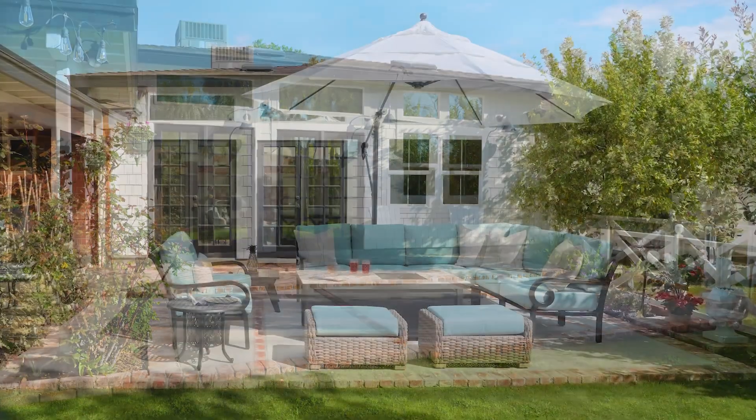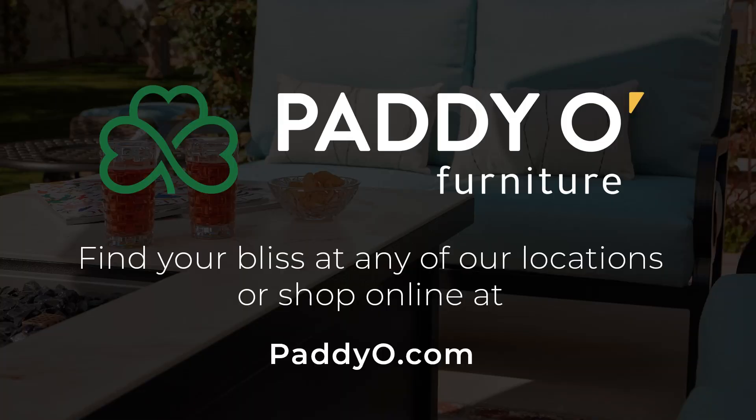The home consultation and the design consultation is completely complimentary. Patio furniture — find your bliss at one of our locations or shop online.